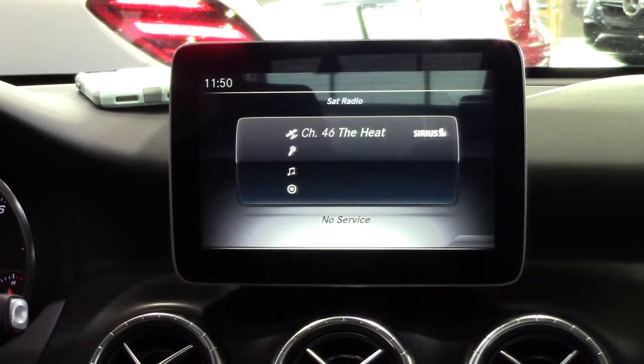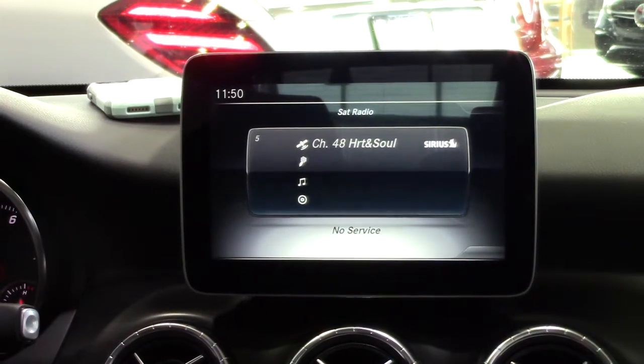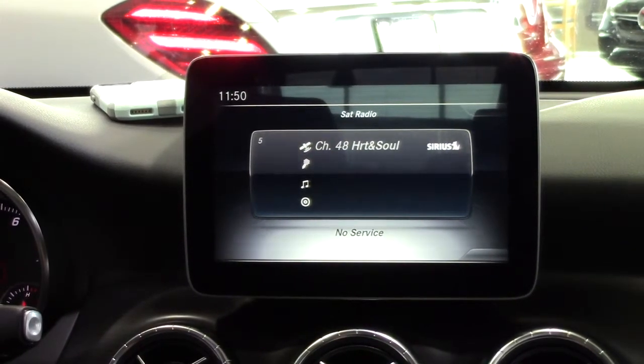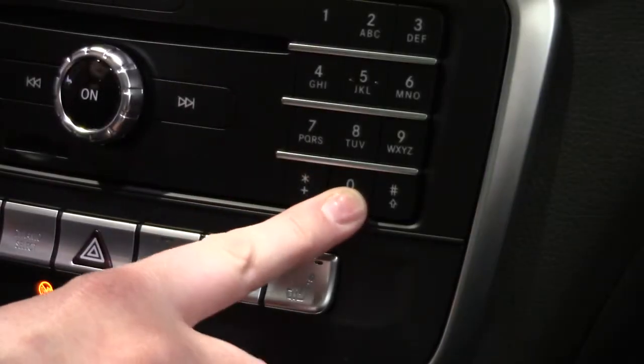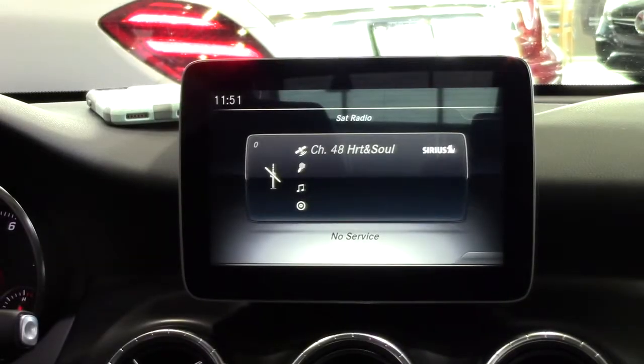Next, use the controller to scroll through the available stations to find a station that is your favorite. Once that station is displayed, press and hold on the number 0 for 5 seconds or until you hear the beep. This will save the station to the next available slot in your current station preset list.